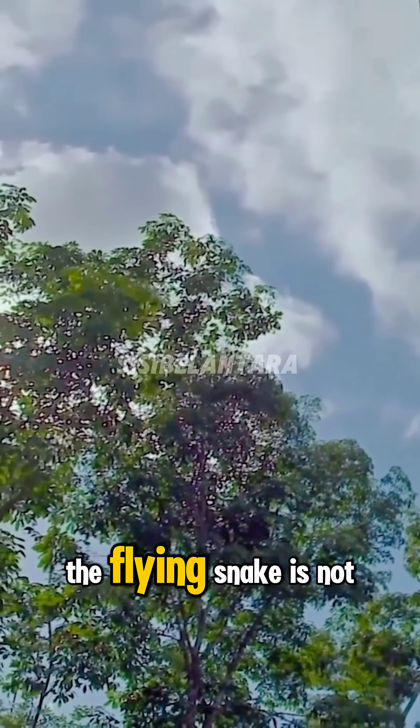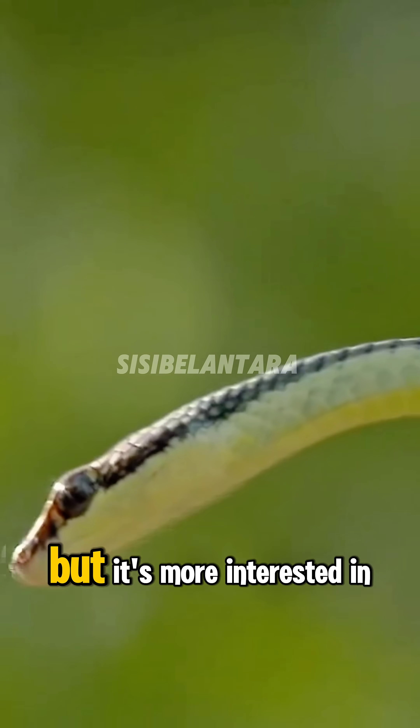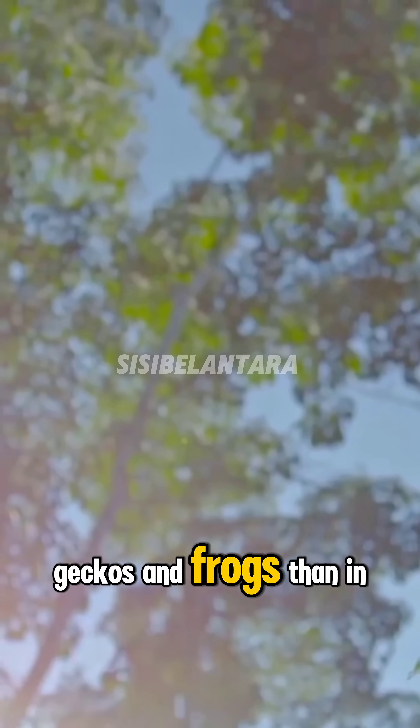And don't worry — the flying snake is not dangerous to humans. It's mildly venomous to small animals, but it's more interested in geckos and frogs than in us.